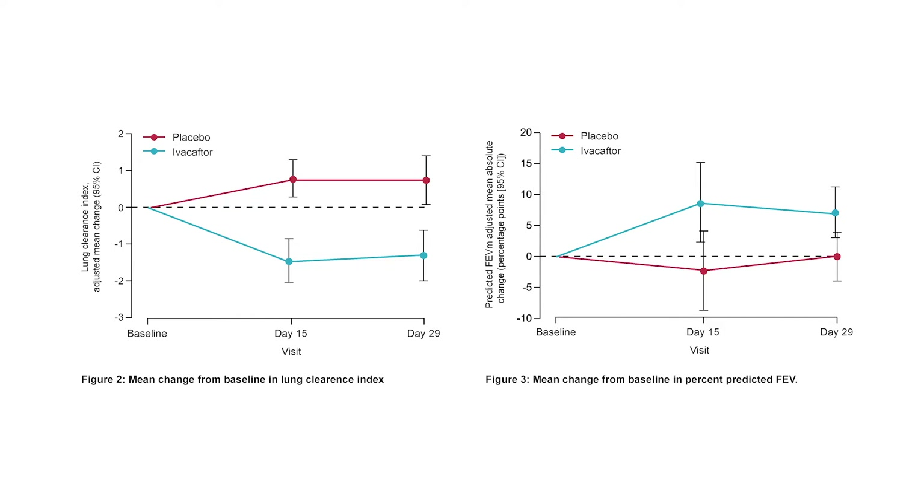Looking at treatment, Ivacaftor is the new wonder drug in a specific phenotype of CF. Clearly there are differences in LCI in these patients after 15 days and 29 days of Ivacaftor. That difference is not as great as seen in FEV1, so having a small airway measurement is showing very significant changes in these patients with a very effective treatment in CF.